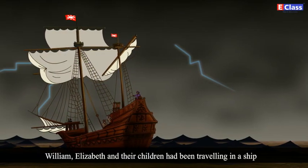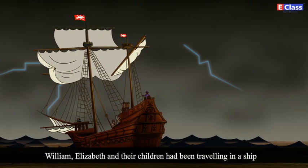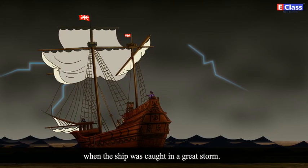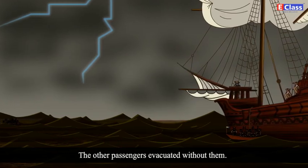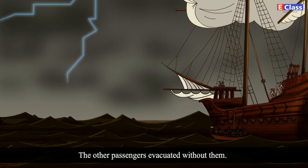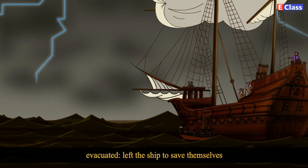William, Elizabeth and their children had been travelling in a ship when the ship was caught in a great storm. The other passengers evacuated without them. Evacuated means they left the ship to save themselves.